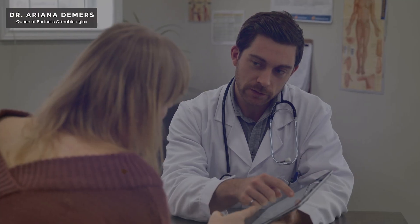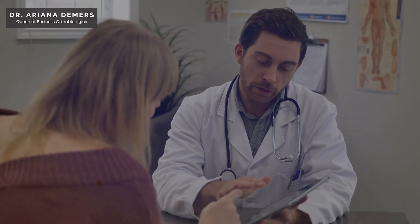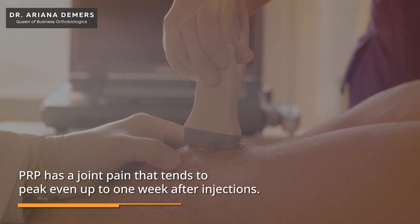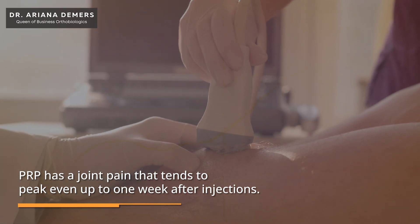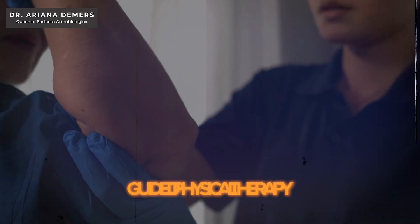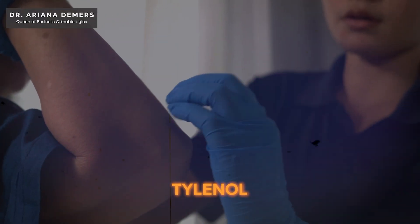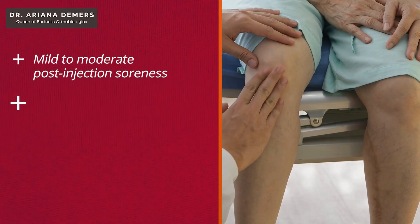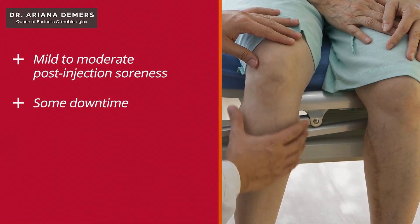We just need to do a really nice job of setting those patient expectations ahead of time. Clinical data from Johns Hopkins shows that PRP joint pain tends to peak even up to one week after injections. So plan ahead for post-injection care, which can often include a short period of relative rest, guided physical therapy, and Tylenol. Patients should expect mild to moderate post-injection soreness, some downtime, and understand that this is normal and not a failure.